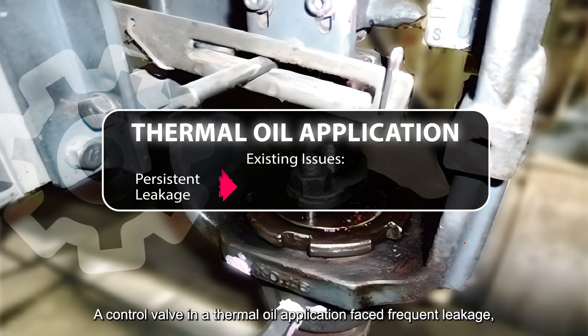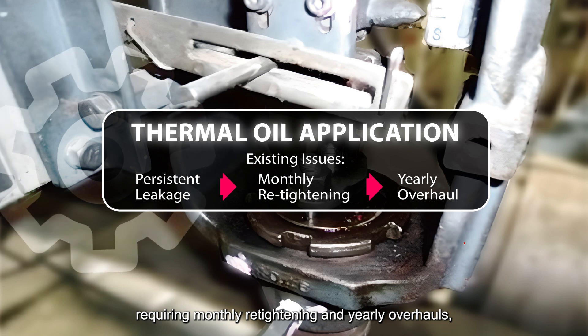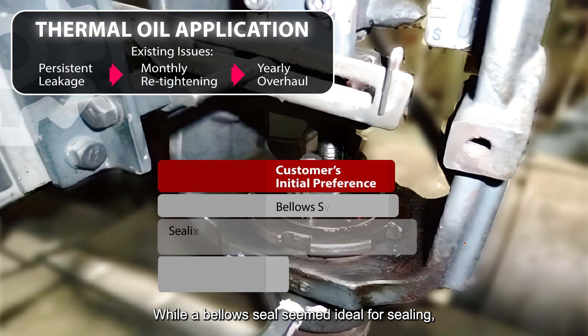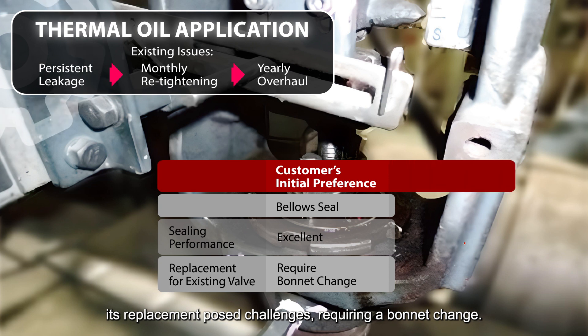Introducing ASBIL's case study: a control valve in a thermal oil application faced frequent leakage requiring monthly re-tightening and yearly overhauls, increasing maintenance costs. While a bellows seal seemed ideal for sealing, its replacement posed challenges requiring a bonnet change.